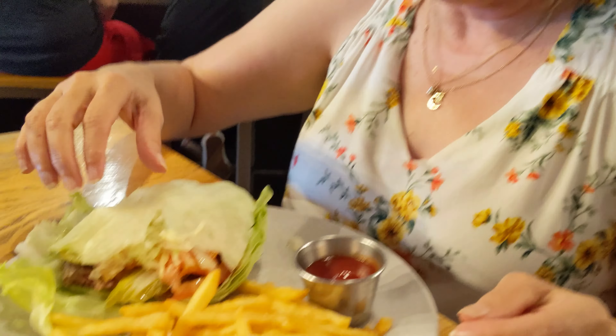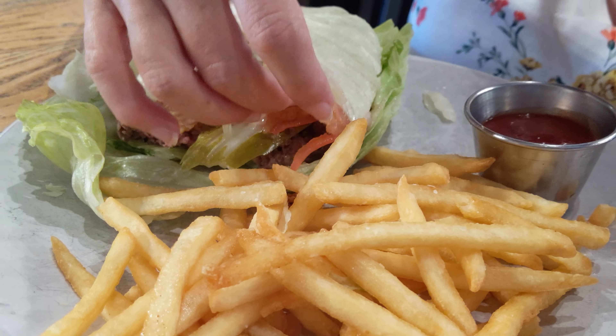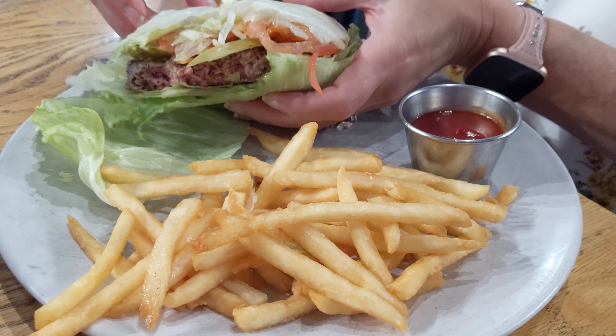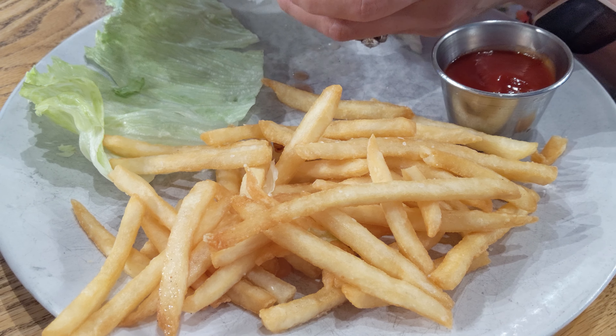I have a 10 Barrel burger on a lettuce wrap. It's got lettuce, tomato, cheese, pickle — all the normal stuff. And a side of fries. They do put the fries in a separate fryer, so they are celiac-safe.